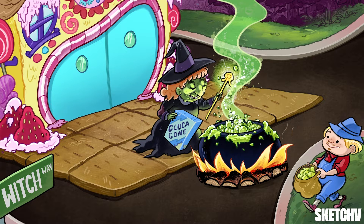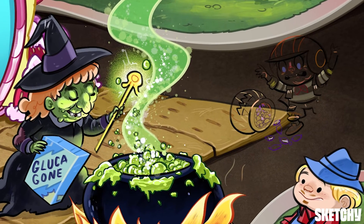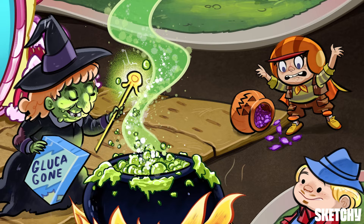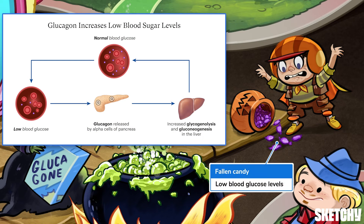Now, when you hear blood sugar regulation, you might instantly think of insulin, which is released in response to high blood glucose levels. But glucagon is equally important. It's released from alpha cells in response to low blood glucose levels to get them back in normal range. In other words, its actions directly oppose those of insulin's. You can remember glucagon is released when blood sugar is low with these sugary candies all over the ground.